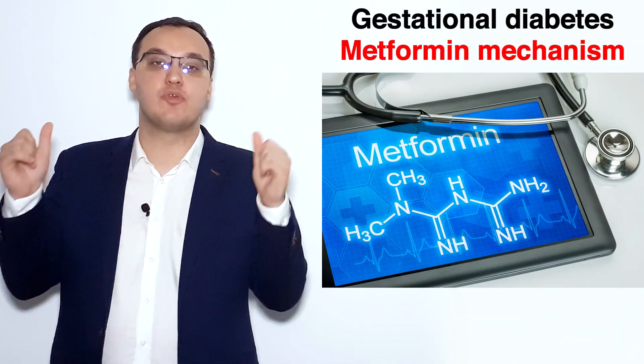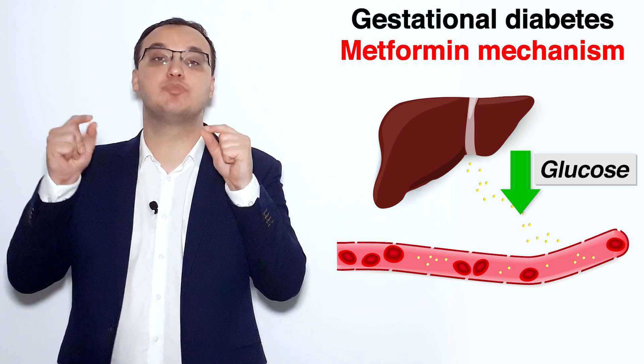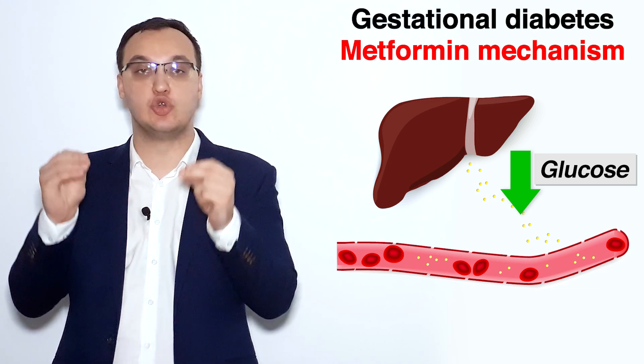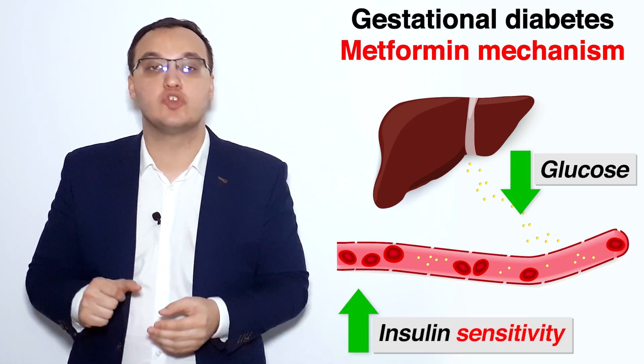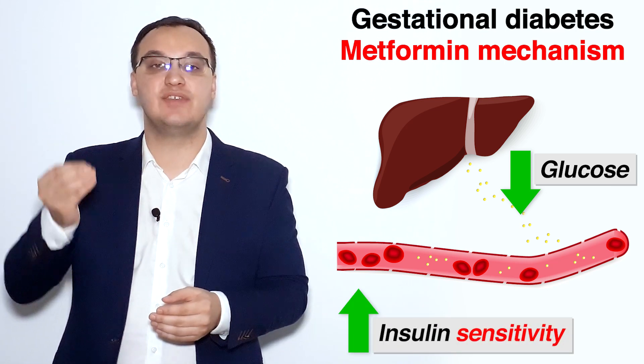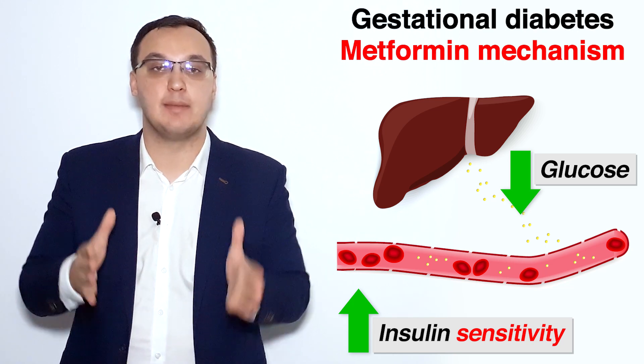So how does metformin work? Let's look at the mechanism. Metformin causes a reduced output of glucose from the liver, and it also increases insulin sensitivity — which is very important in managing diabetes.